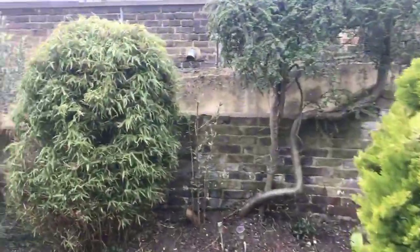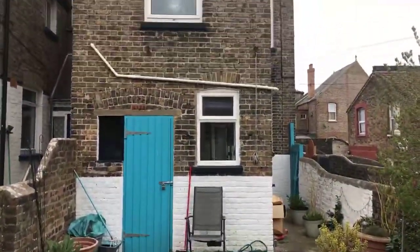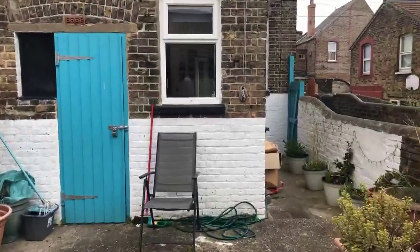If you'd like to arrange a physical viewing of the property please do give us a call. It's Oakwood Homes in Ramsgate on 01843 590 900 and someone will be able to take your call.